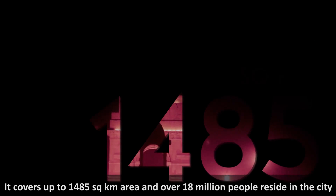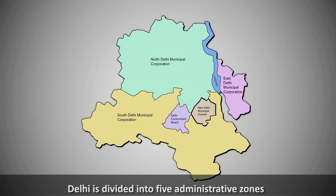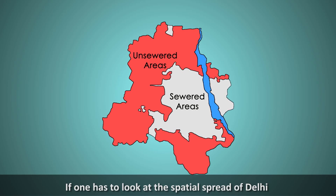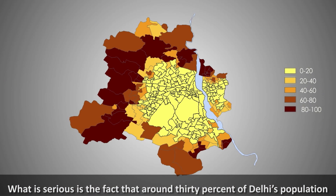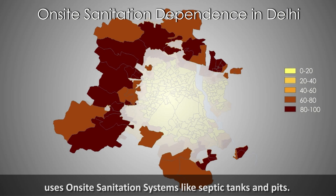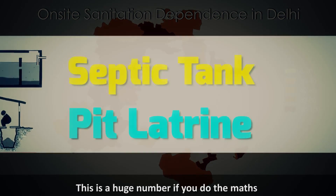Delhi is the second most populous city in the world. It covers up to 1,485 square kilometers and over 18 million people reside in the city. Delhi is divided into five administrative zones. 75% of Delhi has come up in an unplanned way, and nearly half of it is not connected to any sewage network. Around 30% of Delhi's population uses on-site sanitation systems like septic tanks and pits — a huge number if you do the math.